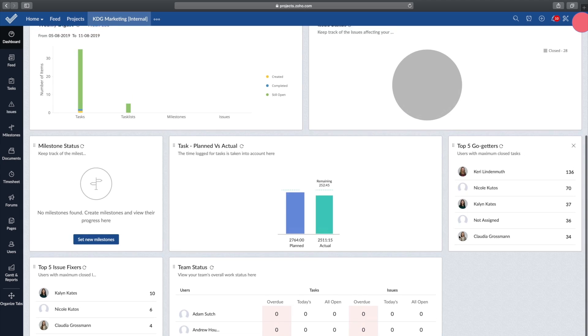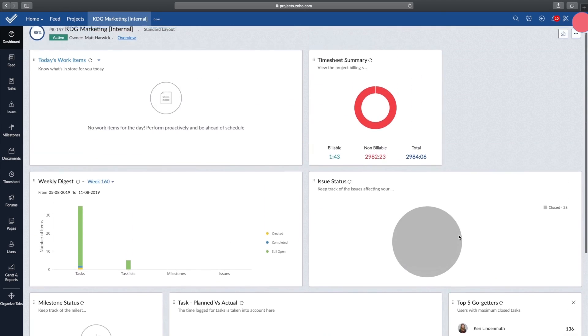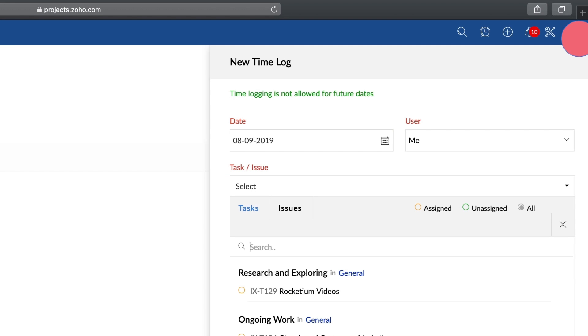For project management, there's Zoho Projects — we use that ourselves and have had a lot of success with it. There's really a lot of possibilities.